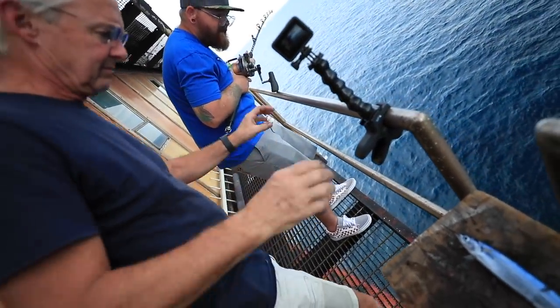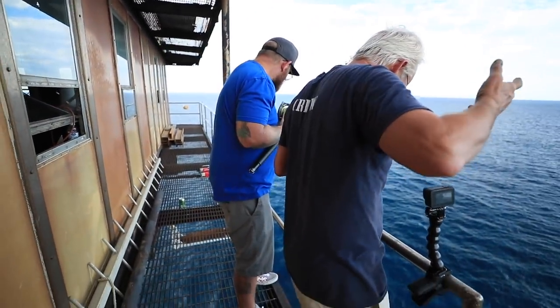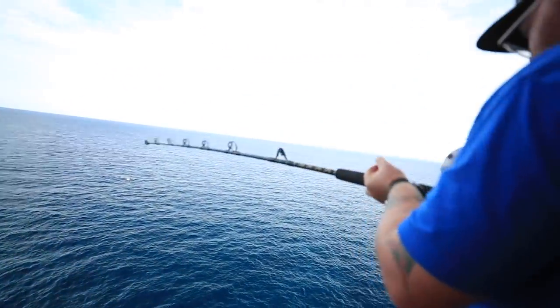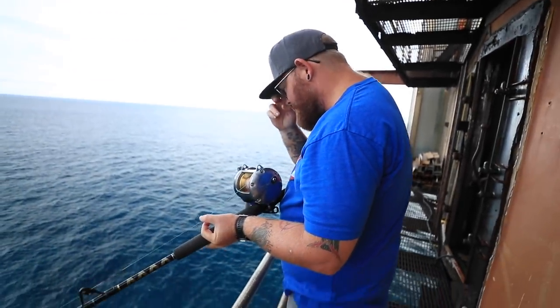Did he come off? He came off — no! I don't believe you, I don't see any cobia. There's a cobia down there. How in the hell did you do that?